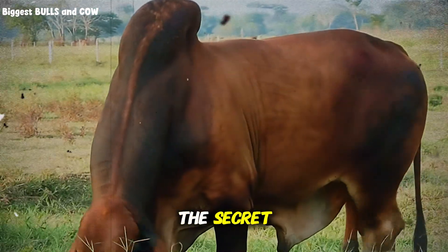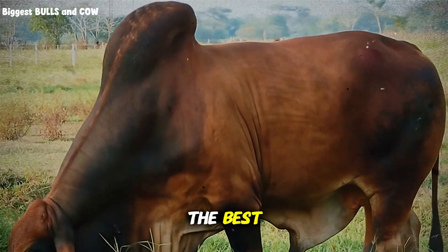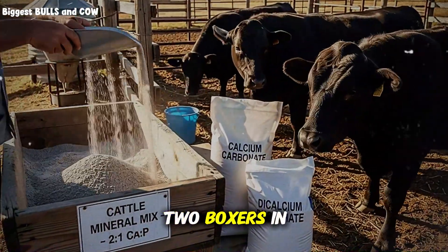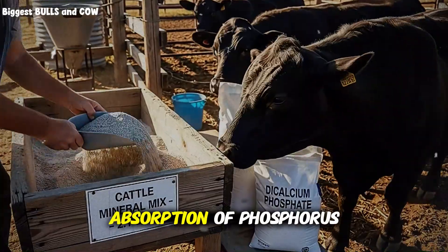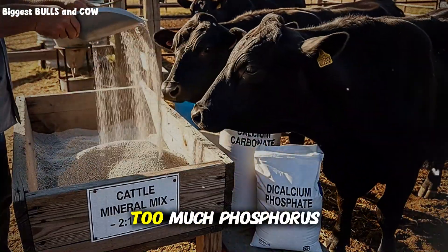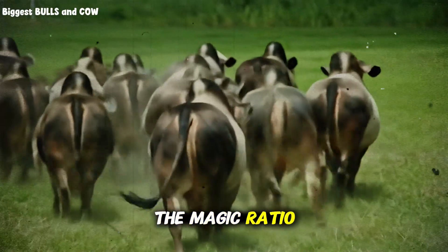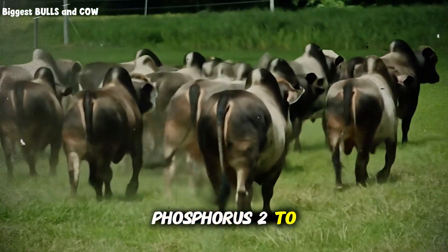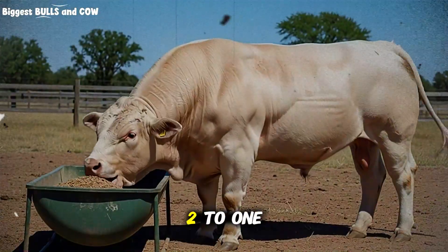But here is the secret: you cannot just dump calcium and phosphorus into a trough and hope for the best. They compete with each other — they are like two boxers in a ring. If you have too much calcium, it blocks the absorption of phosphorus. If you have too much phosphorus, it blocks calcium. The magic ratio you need to aim for is two parts calcium to one part phosphorus — two to one. Keep that number in your head. Write it down: two to one.